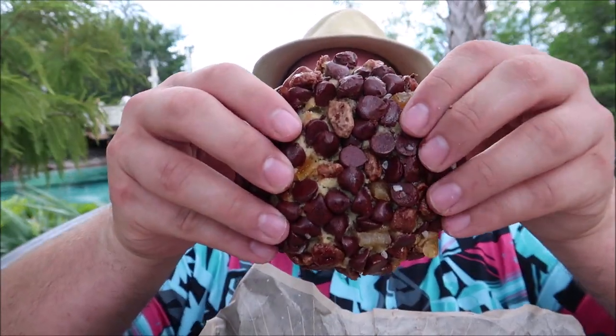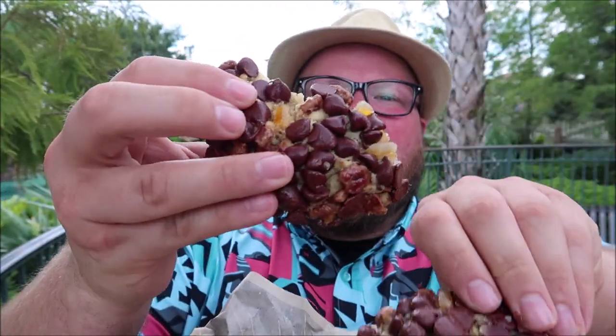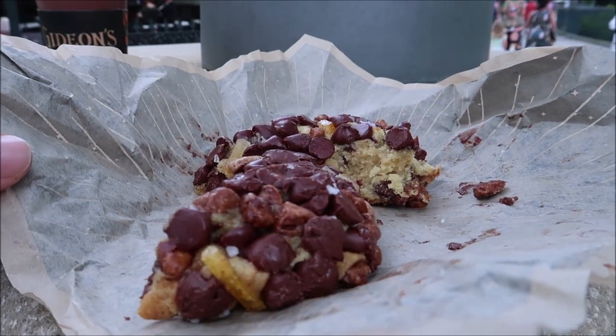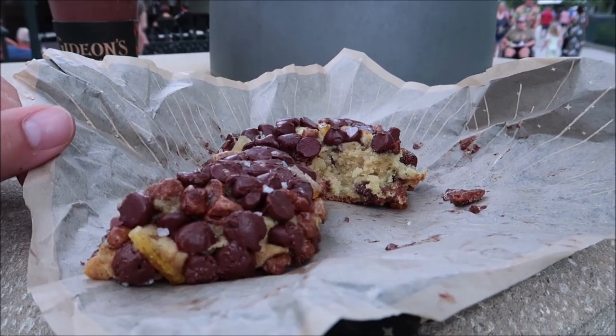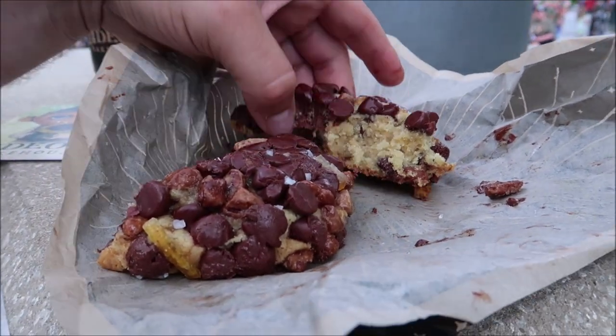We're not gonna eat all this — it's a pretty big cookie but we are gonna break it in half. Oh wow. Let's go. Mmm. Trust me, I know orange and cookie does not sound good but it is a great combination actually.